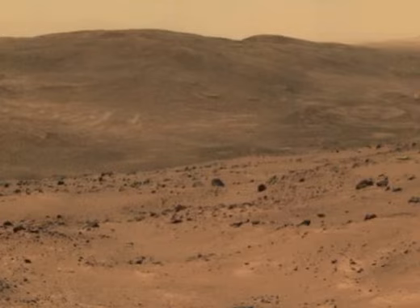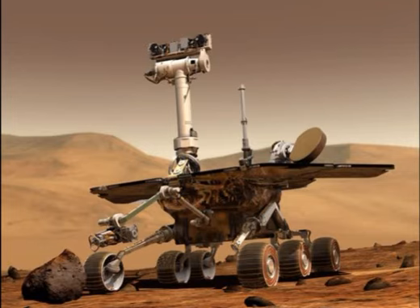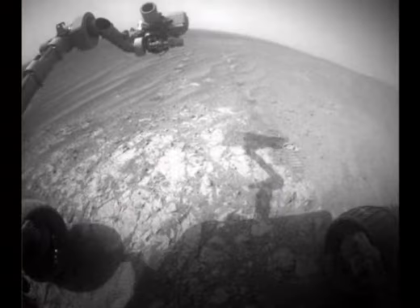It believes it has found a way to hack the rover's software to disregard the faulty part. Speaking to Discovery News, NASA project manager John Callas outlined how his team intended to solve the issue.